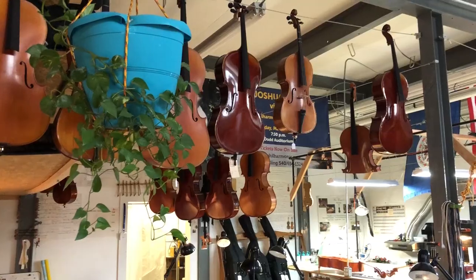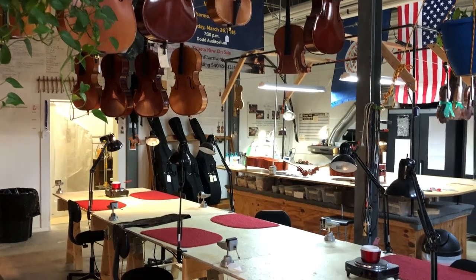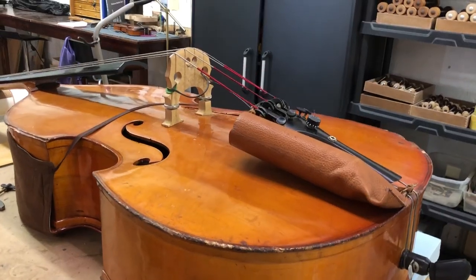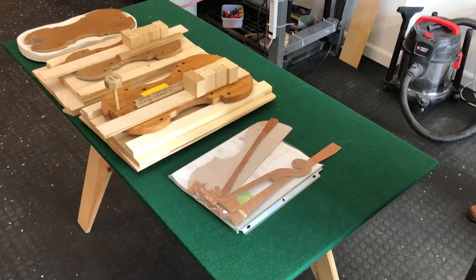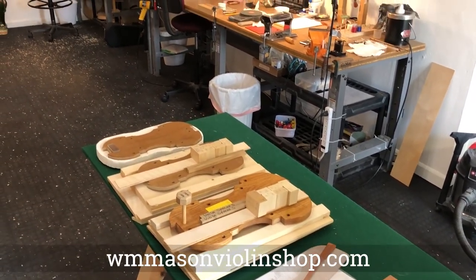How did you end up here in Fredericksburg at this shop? Well, I grew up in King George, so I've been coming into Fredericksburg all of my life. I knew that this would be the place to put a violin shop, since everybody for years was going to Richmond and the D.C. area to purchase violins, and I knew this would just be the perfect place — it cuts everything right in half.